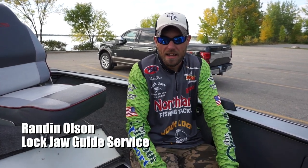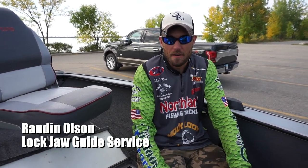Hey guys, Brandon with Lockjaw Guide Service here. Just finished up my five-day trip on Otter Tail Lake. We had some pretty good luck.